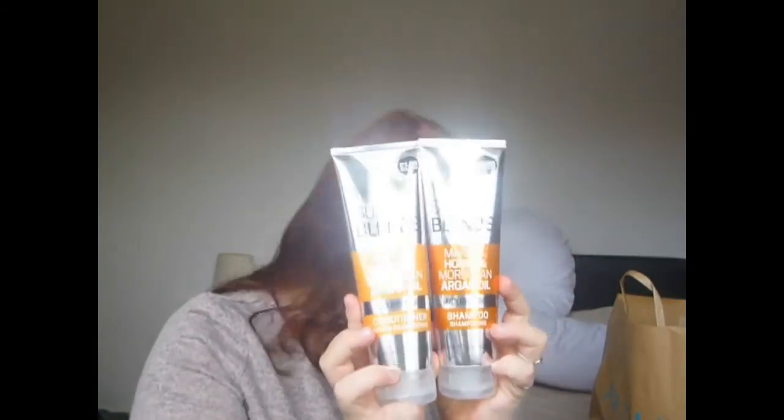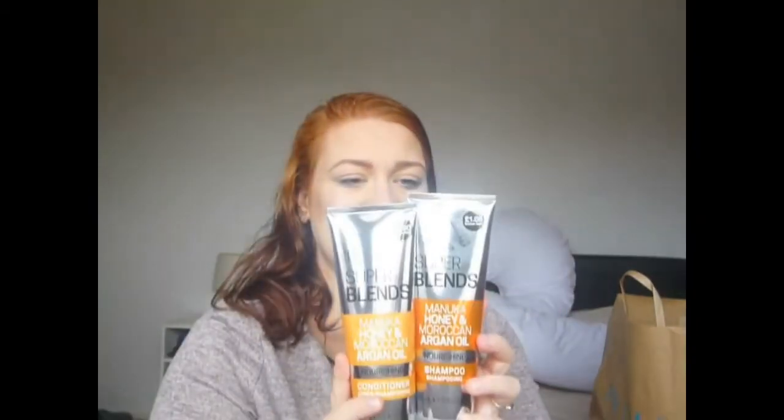The next two things I picked up were a shampoo and conditioner. These were £1.00 each — oh and the room spray was £3.00. They are PS Super Blend, Manuka Honey and Moroccan Argan Oil. The reason my hair is wet at the moment is because I've literally just washed it so I can use these products to tell you what I think of them. For £1.00 each, even some of those budget supermarket brands I've used — you can just tell they're not really washing your hair properly.